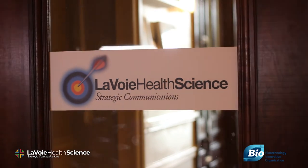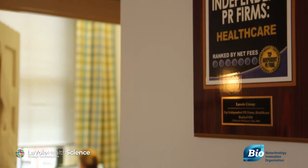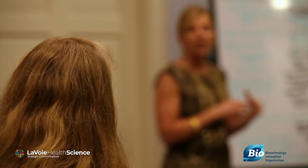Welcome to version 2.0: how to tell your company's story in just 15 essential slides. I'm Donna Lavoie, CEO of Lavoie Health Science, a leading independent health and science strategic communications firm serving clients around the world. The Biotechnology Innovation Organization has asked me to update our collective thoughts based on several years of experience working with entrepreneurs and executives in our industry.